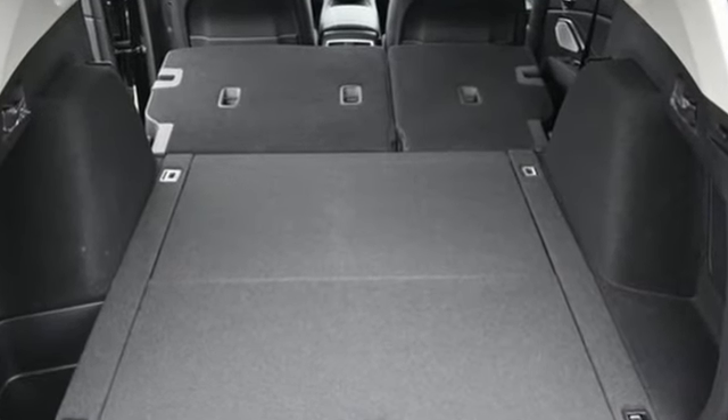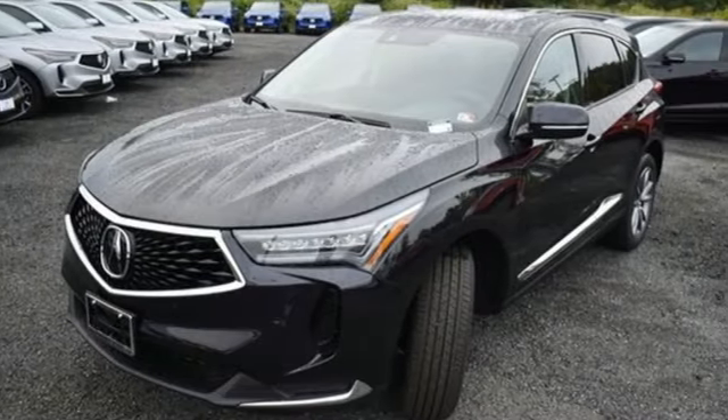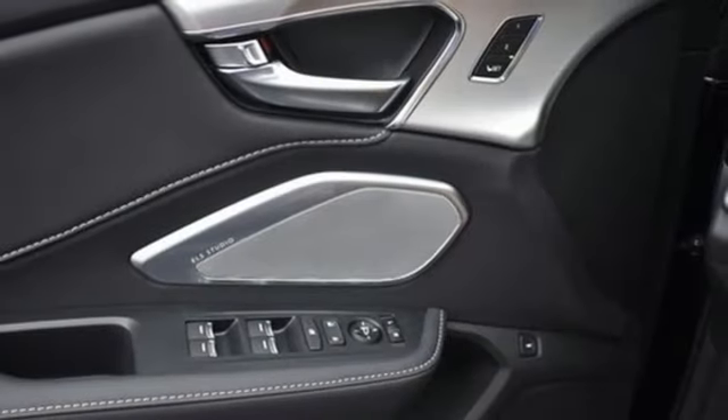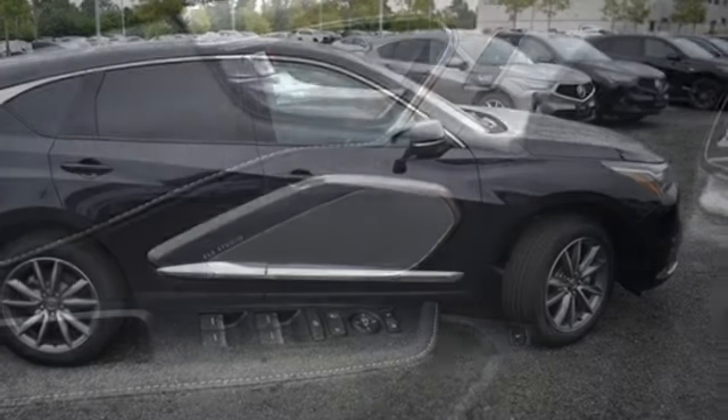Intercooled turbo inline four-cylinder engine, four-wheel drive, streaming audio, Wi-Fi hotspot, heated leather sport bucket front seats, auto-dimming rear view mirror.